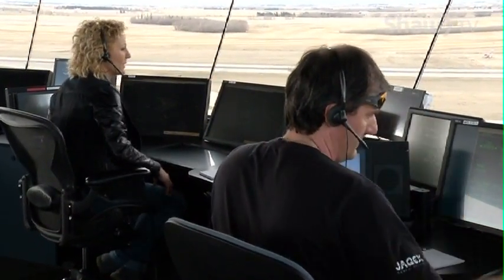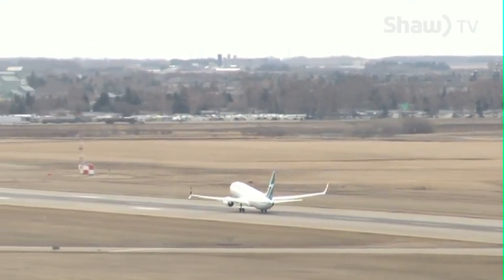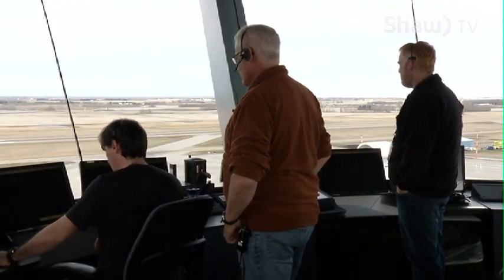The tower actually works the aircraft on the ground and gets them set up for takeoff. And as soon as the wheels are up, they're told to contact us in terminal. And so when they talk to us in terminal, we get them all straightened out between the arrivals and departures of where they need to go. And then once they're en route, we hand them off to the en route sectors and they take them from there.